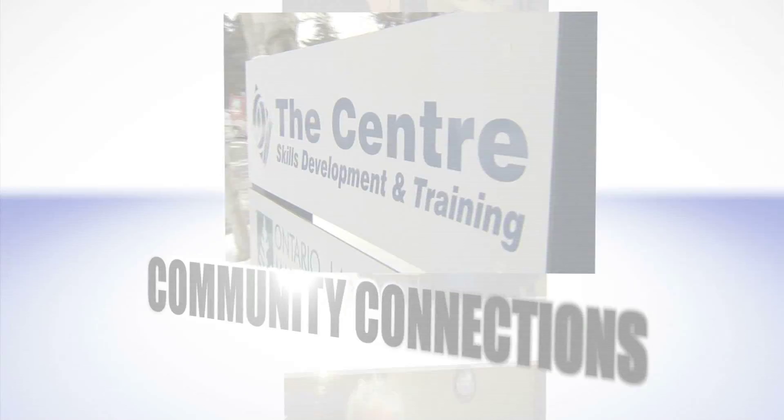If you want to know more about the Halton Learning Foundation, visit them online at haltonlearningfoundation.ca. Join us next time. We'll see you next time. Bye.